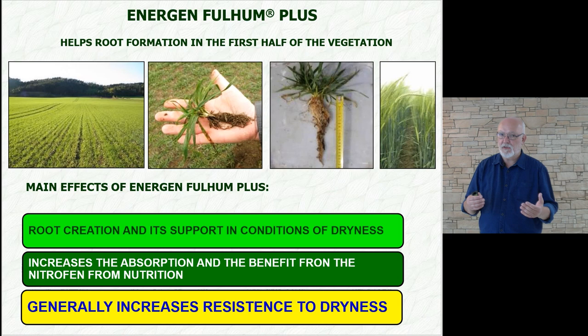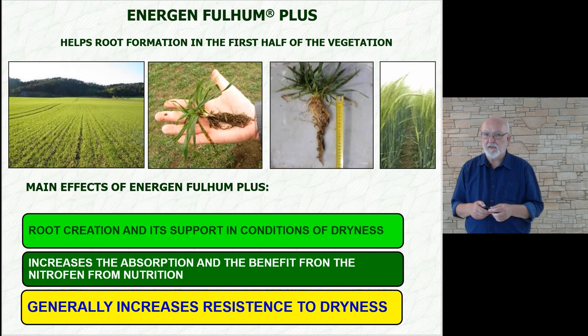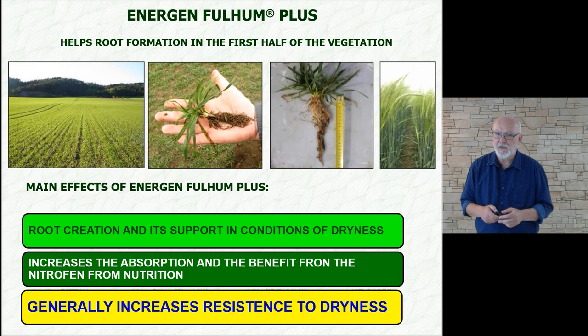Maintaining the root system is very important because, for example, during the grain filling period in wheat, you need a powerful pump down there, which is crucial for how the assimilates will fill the grain. It is good to use Fulhum Plus even during the main growth period when roots may naturally regenerate due to weather. It also contains substances to support and absorb nitrogen. Supporting the work with nitrogen has a mild water retention effect — we don't need a very strong effect because we use it predominantly in the first half of the vegetation when moisture is normally available. If moisture isn't available, we would add a small amount of Energen Clean Storm at 0.1 liters per hectare to ensure the water retention effect.